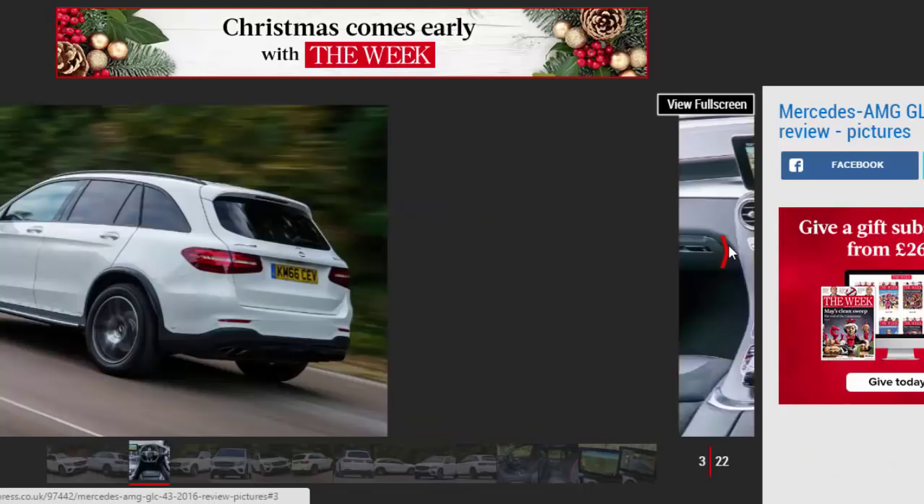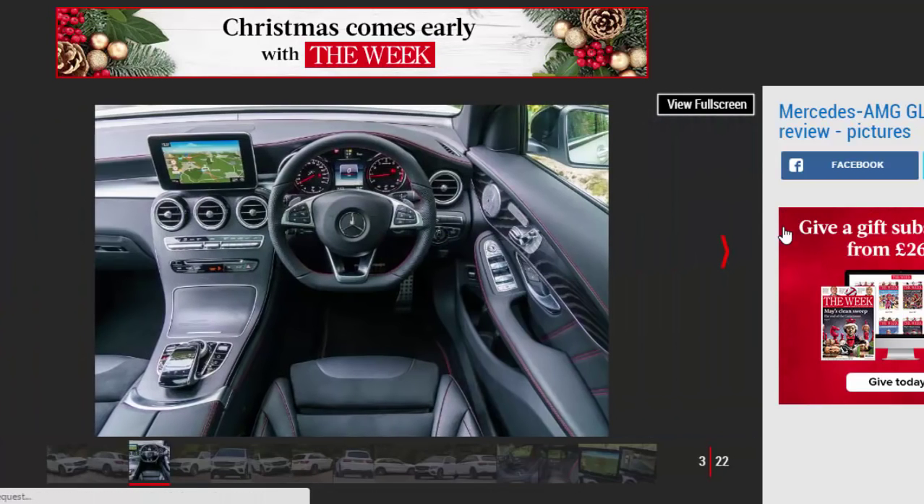The looks are a bit too bling, but the classy interior, refined driving experience and huge power give the Mercedes wide-ranging appeal.